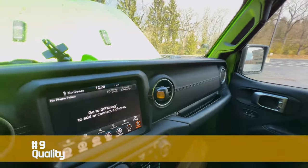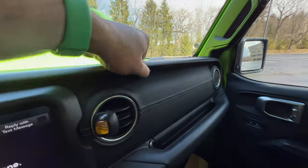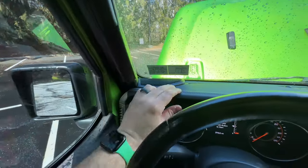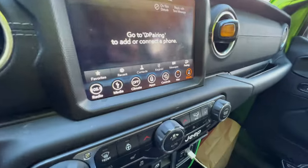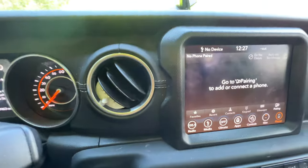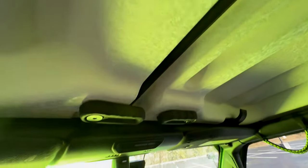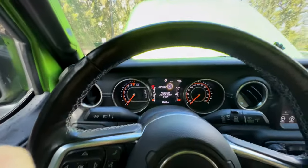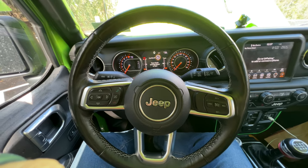At number nine, let's talk about quality. This higher trim has a little more leather touches than lower trims, but still not good quality. We have hard plastic wrapped in leather on the dash, and there's a lot of creakiness. The doors are all plastic — they're light so they can be removed, but everything else in the interior is plastic too. You may say, well it's a Wrangler, it's an off-road vehicle — but I can't imagine most people are buying this for off-road use. Jeep needs to step up interior quality like the Grand Cherokee or Ram 1500.